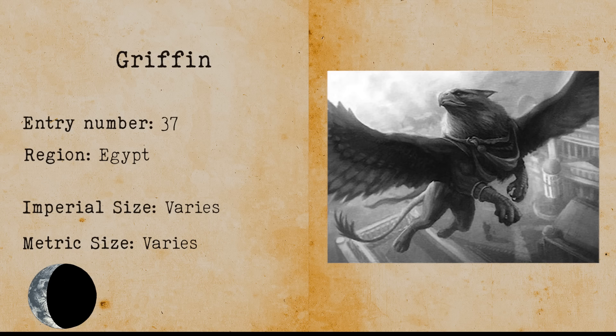Gryphon. A gryphon is the offspring of an eagle and a lion. There have been multiple sightings, with one of them in 1984 after a pedestrian described a dog with wings flying through the sky.